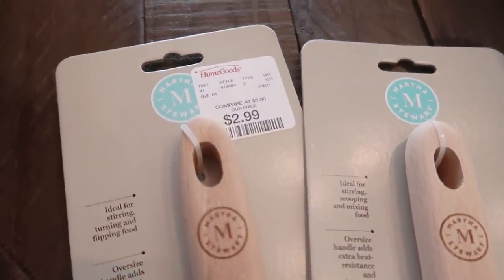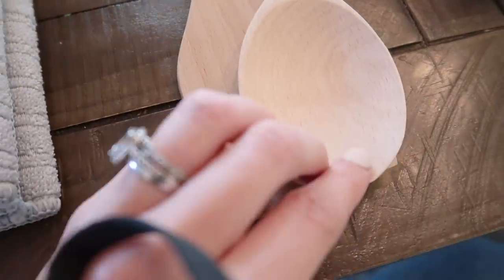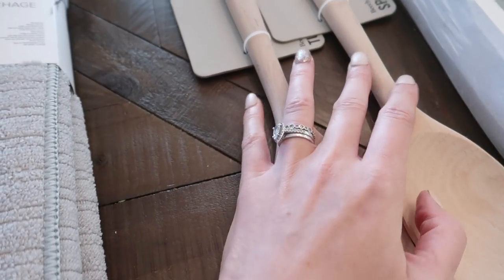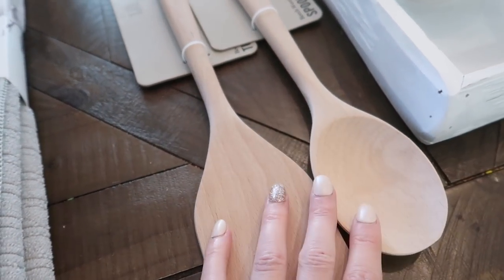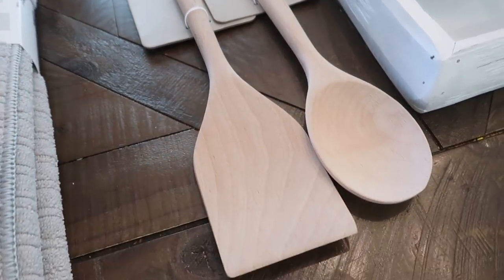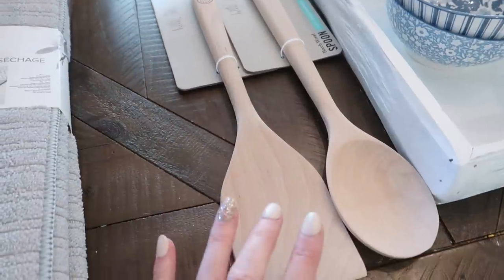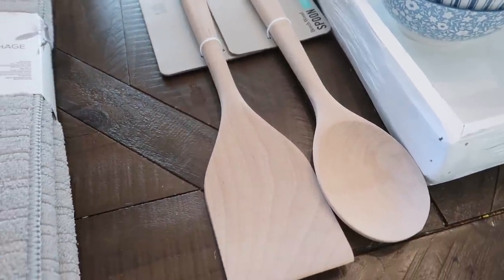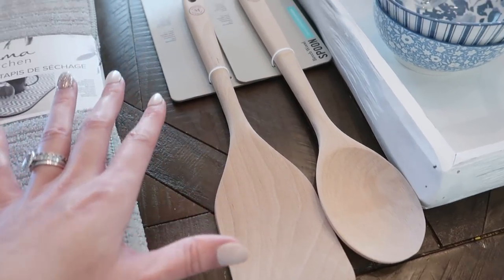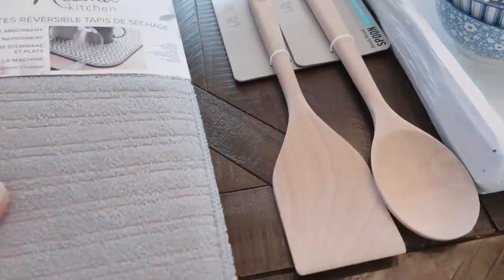The next thing I picked up from HomeGoods were these Martha Stewart wooden utensils — a new spoon and a spatula. One of you was so kind and told me to make sure I hand wash these and don't run them through the dishwasher, so I tossed my old ones and picked up new ones. I really like the way natural wood looks in my kitchen on the counter in my crock next to my stove.